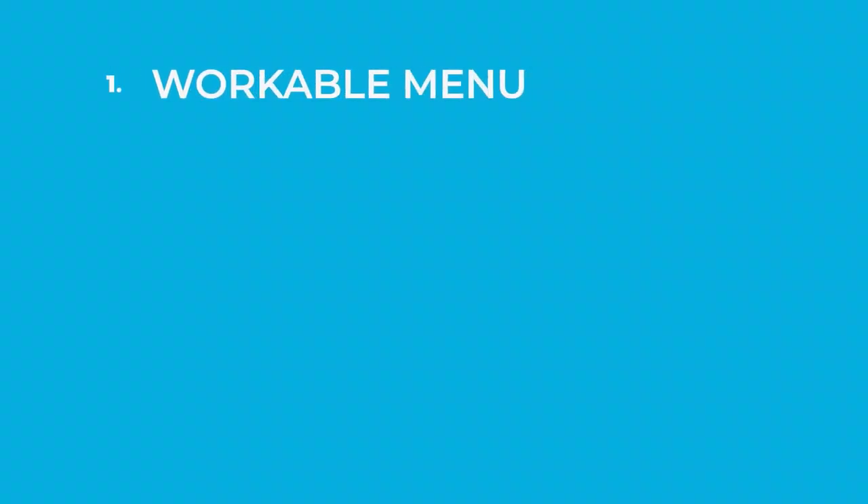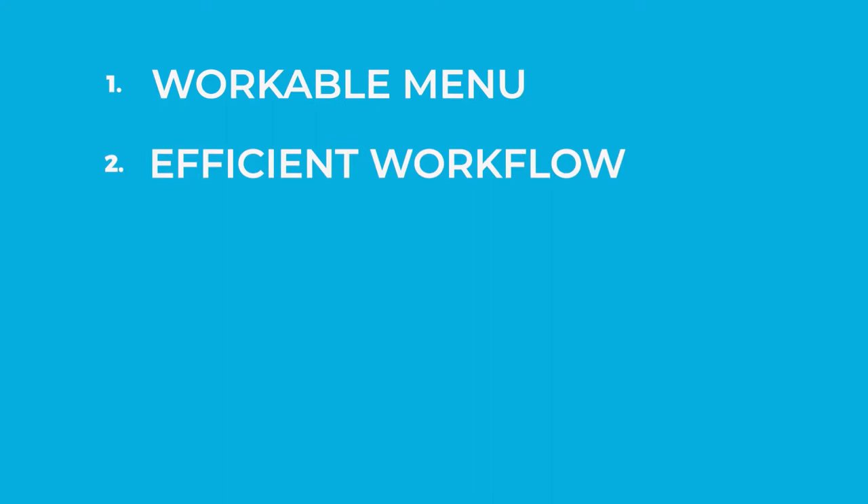Number one: create a workable menu. A lot of our customers want to create an extensive menu with the idea that it will attract a wide variety of customers. Oftentimes it can be more advantageous to pare the menu down to what you specialize in and build around that. This will reduce your prep time, reduce your materials, and you'll be able to prep a lot more food ahead of time. This also means you'll be able to plate quicker, which will make your customers a lot happier. Keep in mind: the longer the menu, the longer it will take people to place their order.